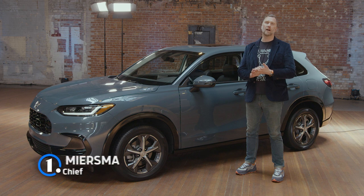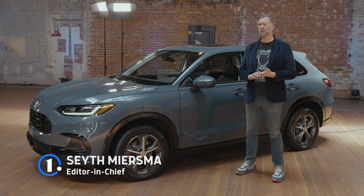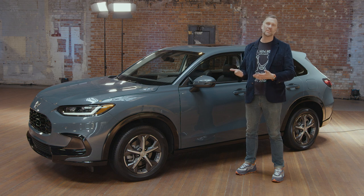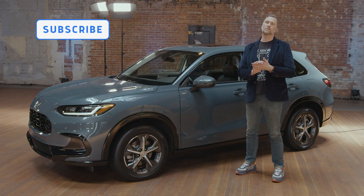Hey everybody, I'm Seth Mearsma with MotorOne.com and I'm here with the brand new 2023 Honda HR-V. I'm going to take you through all the high points of the vehicle. We're going to talk about design, interior technology, powertrain, pricing, all the good stuff. Please subscribe to the MotorOne YouTube channel to help us grow.